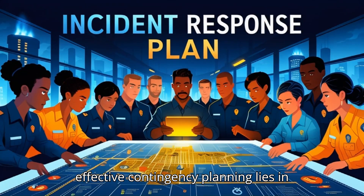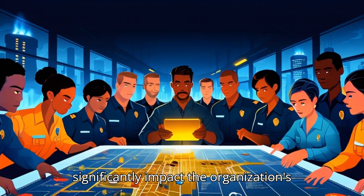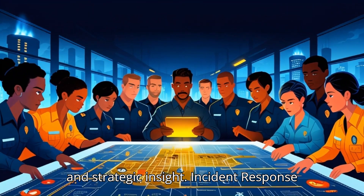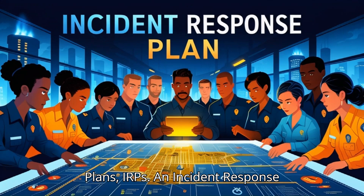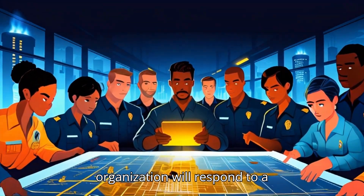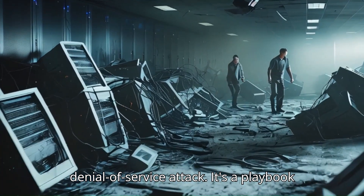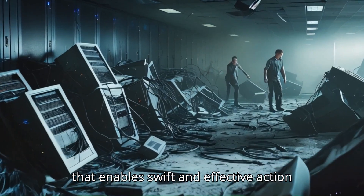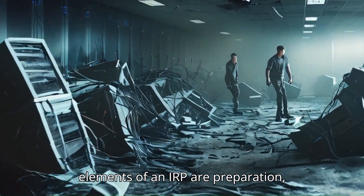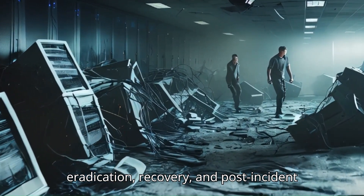The cornerstone of effective contingency planning lies in the identification of critical business functions that, if disrupted, would significantly impact the organization's ability to achieve its mission. An Incident Response Plan (IRP) is a detailed, step-by-step guide for how an organization will respond to a cybersecurity incident, such as a data breach, malware infection, or denial-of-service attack. It's a playbook that enables swift and effective action to minimize damage, contain the threat, and restore normal operations. Key elements of an IRP are preparation, identification, containment, eradication, recovery, and post-incident activity.